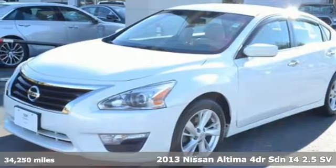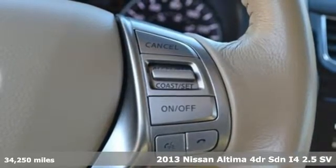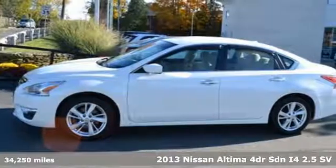Here's a 2013 Nissan Altima. Nissan, built for the human race. And with features like these, every drive is a pleasure.